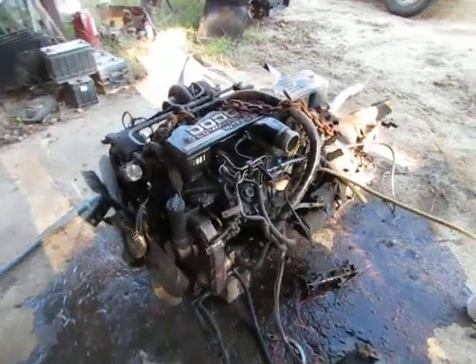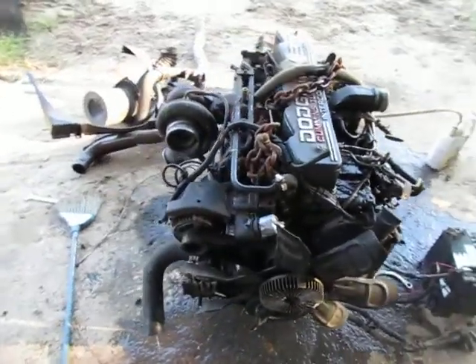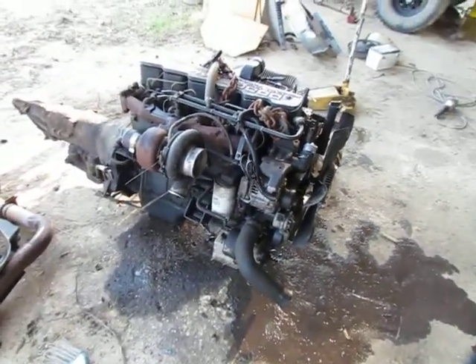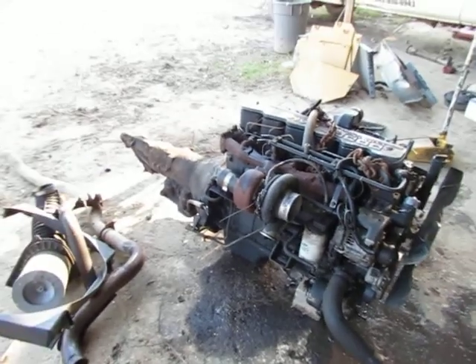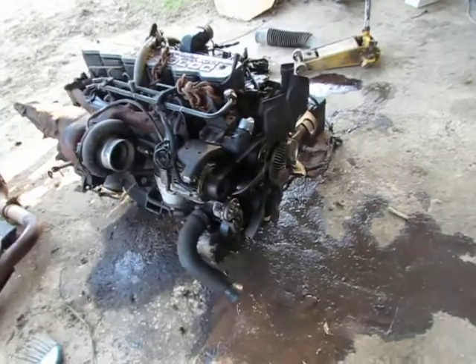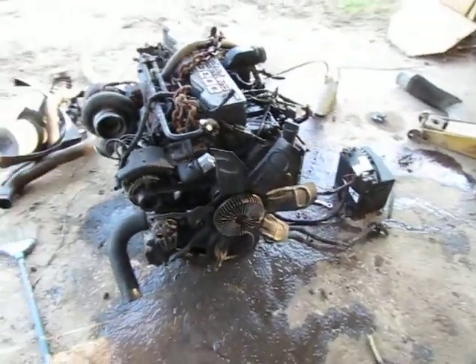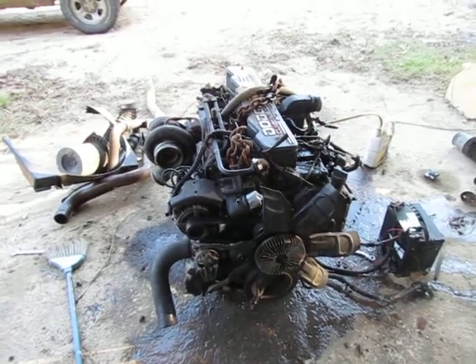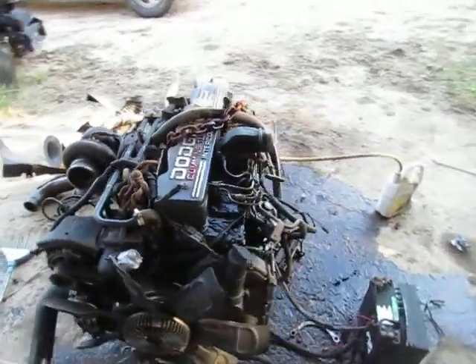Here we have the first generation Cummins engine. It's all been pulled out of the Dodge truck, the donor vehicle. The two wheel drive transmission's got to come off of it. We've got a four wheel drive automatic transmission to go on it, but really interested in the straight drive if I can find one.